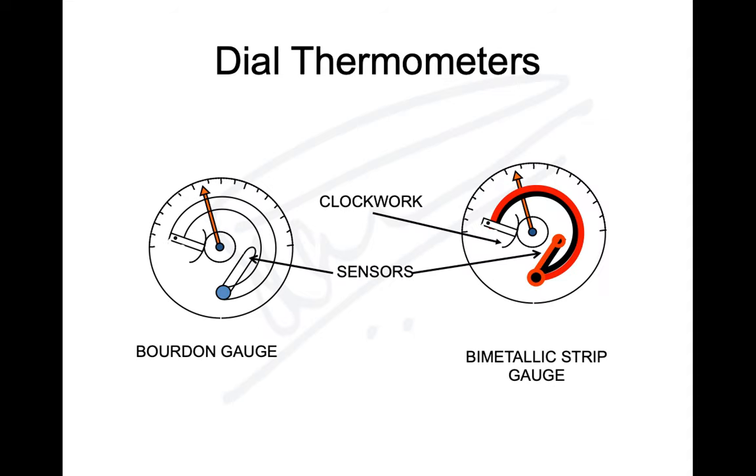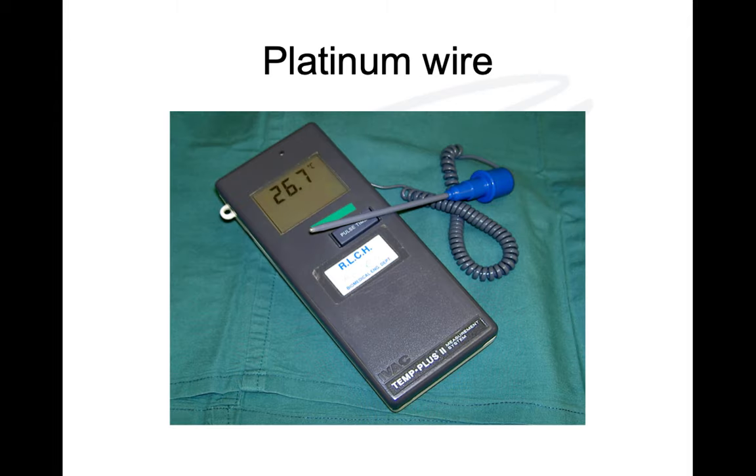Dial thermometers work on the Bourdon gauge principle — a hollow curved tube that uncoils when heated, transmitted through clockwork to display temperature. Bimetallic strip thermometers have two strips of different expansion coefficients; as temperature increases one strip stretches more, causing the assembly to uncoil, again transmitted through clockwork. Both can be used for monitoring temperature in equipment.